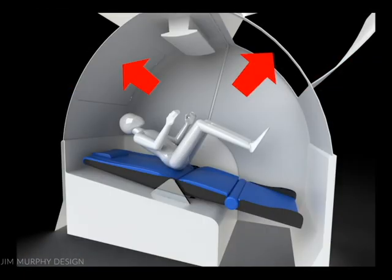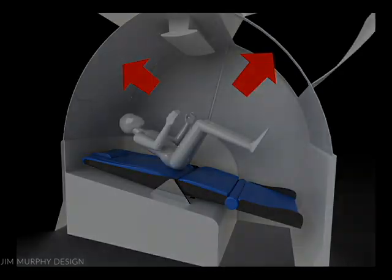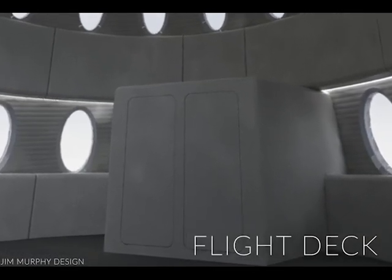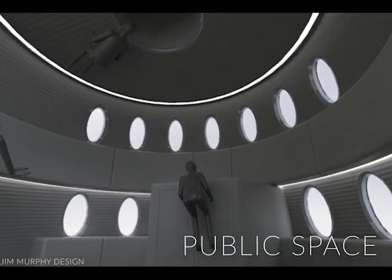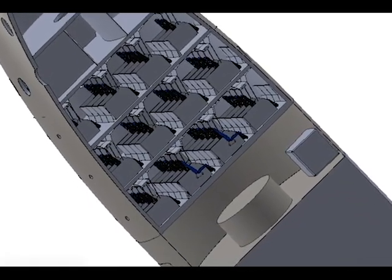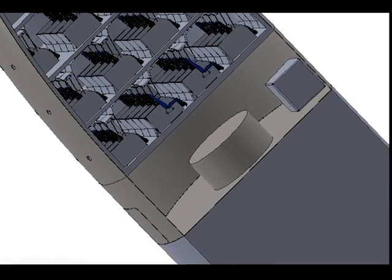These two hatches provide for two exit paths from each pod. The deck above will house the flight deck and public space. A lower deck will contain life support, cargo access, and storage.